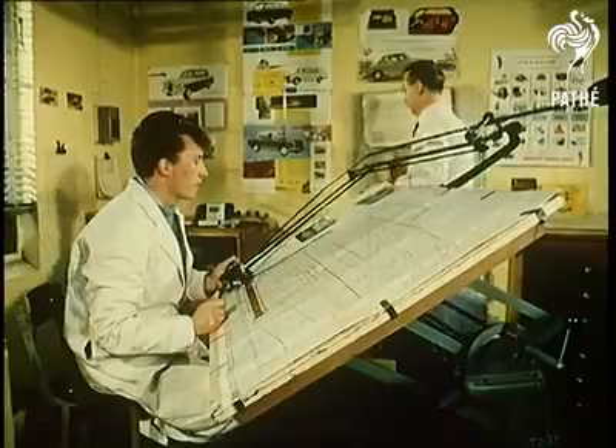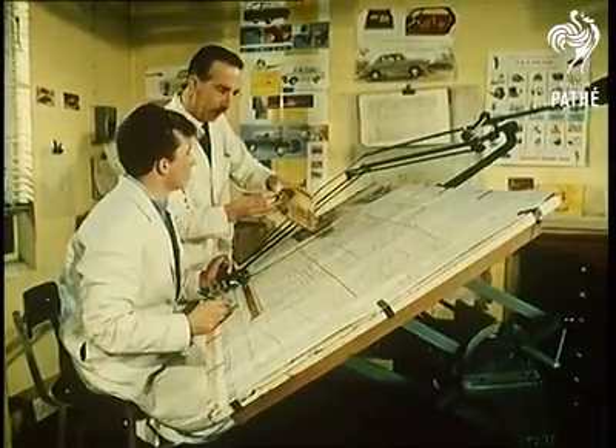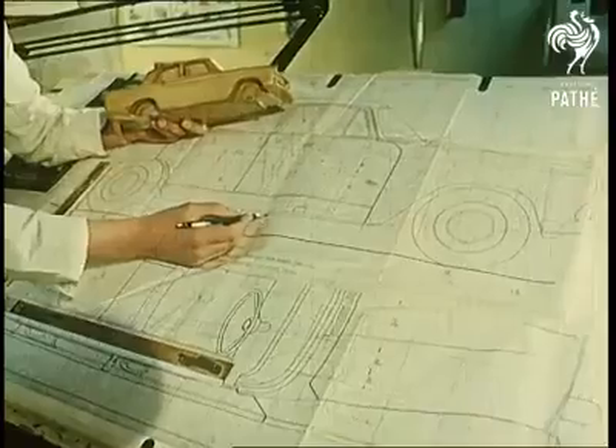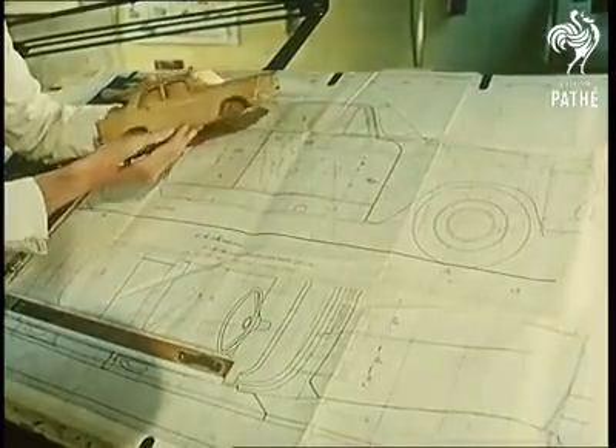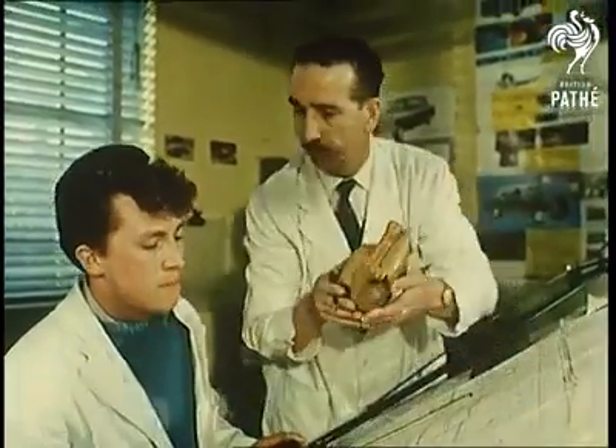The drawing office of a car-producing firm — a firm with the output of over a million vehicles a week. Fantastic figures. But they're used to them here, because ever since the company started, more than 250 million Matchbox models have come off the assembly line.